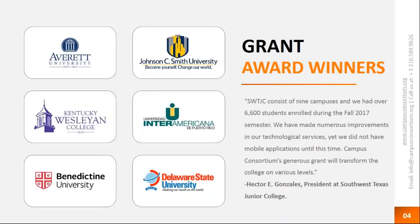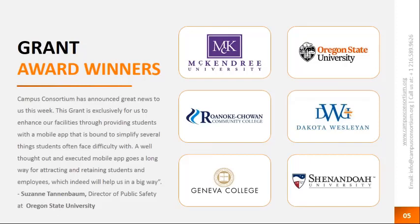Some of the grant award winners from last year in 2017: we received roughly about 500 applications and shortlisted 48 institutions. Grant award winners included Averitt, Johnson C. Smith, Southwest Texas Junior College, and Kennedy-Westland College. Most of them were very happy to receive the grant and are already implemented or in the implementation phase. More recently, Dakota-Westland University took a campus safety app and went live. We also had Geneva College, Shenandoah, Arnault, and Ketowin Community College come on board.